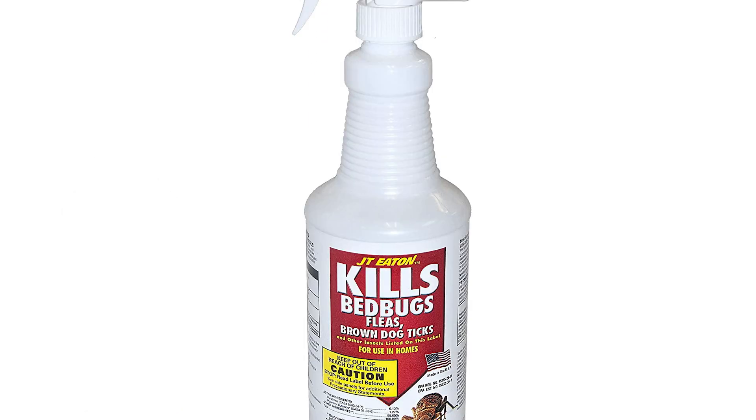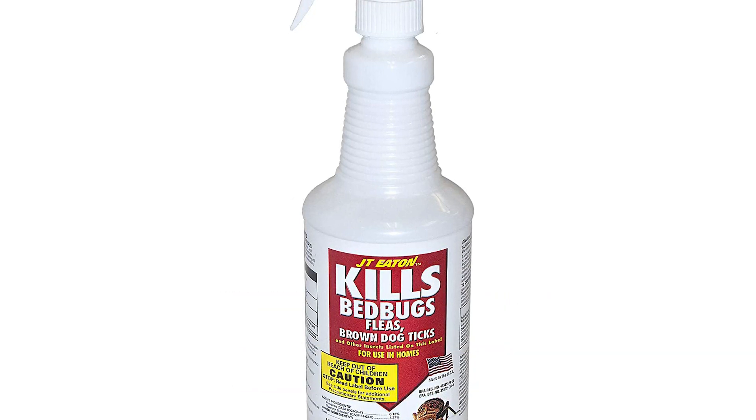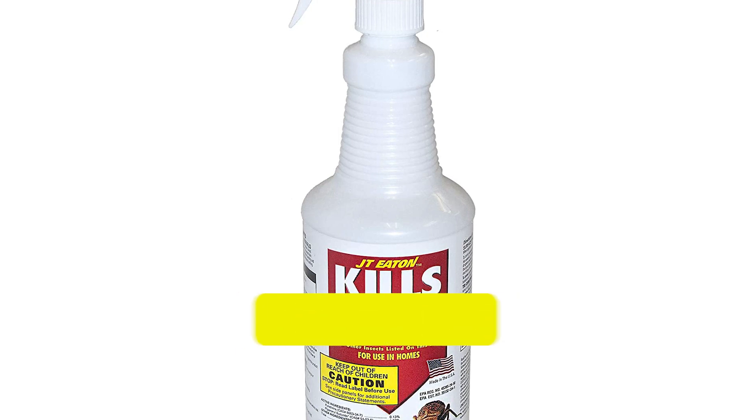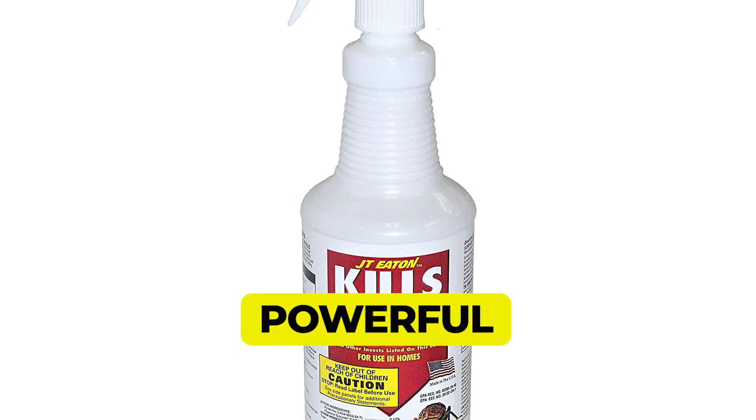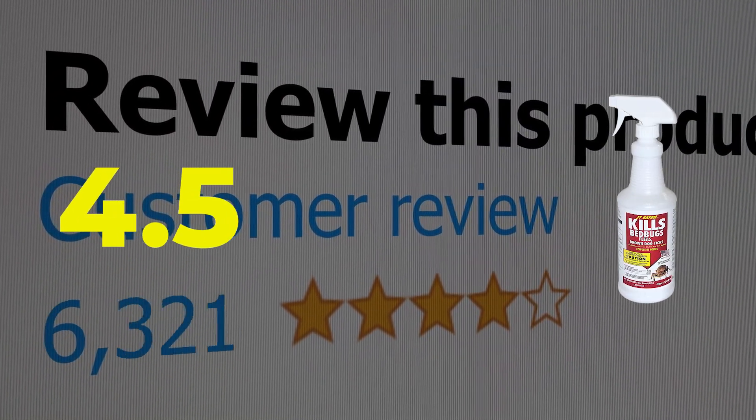Here are the main features of this product. Treats a wide variety of pests. Safe for use on all parts of the bed. Powerful, fast-acting oil-based product. This product's customer review is 4.5 out of 5.